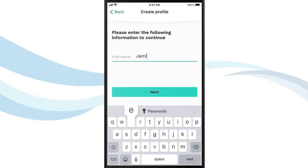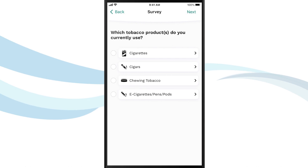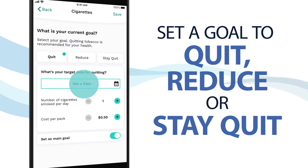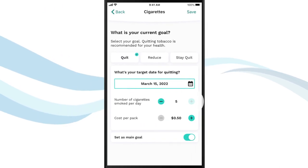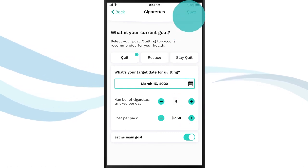First, set up your user profile. If you'd like, you can set a pin lock for added privacy. Select whether you smoke cigarettes, cigars, use chewing tobacco, or e-cigarettes, pens, and/or pods. Now set your goal to quit, reduce your tobacco use, or stay quit. Next, enter your target date for quitting and how much you typically smoke or use per day. Be sure to include the price per product so that you can track how much money you save by quitting or reducing your tobacco use.